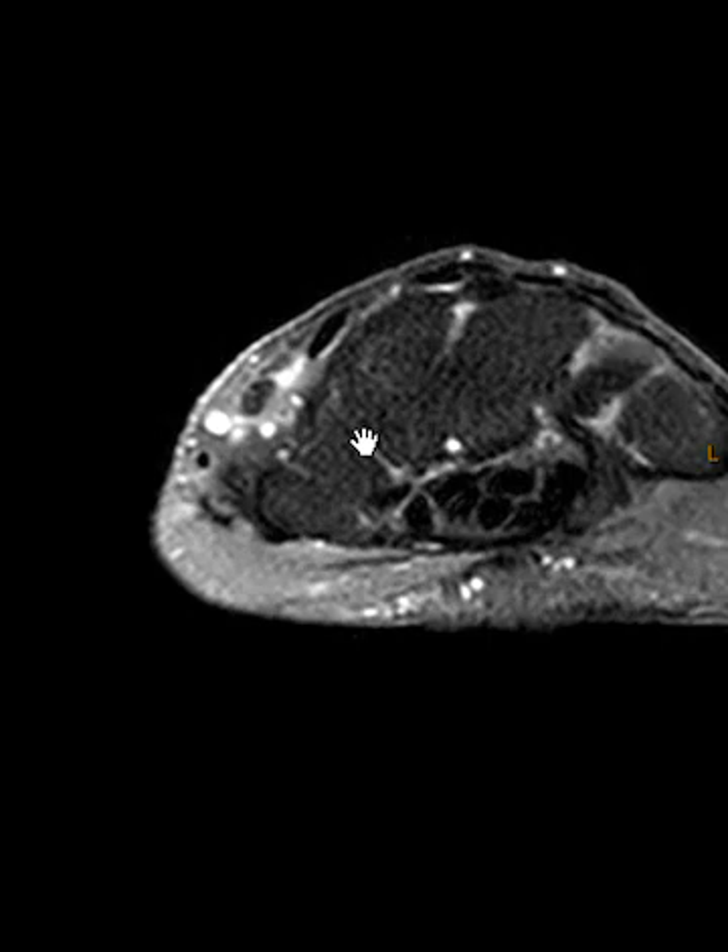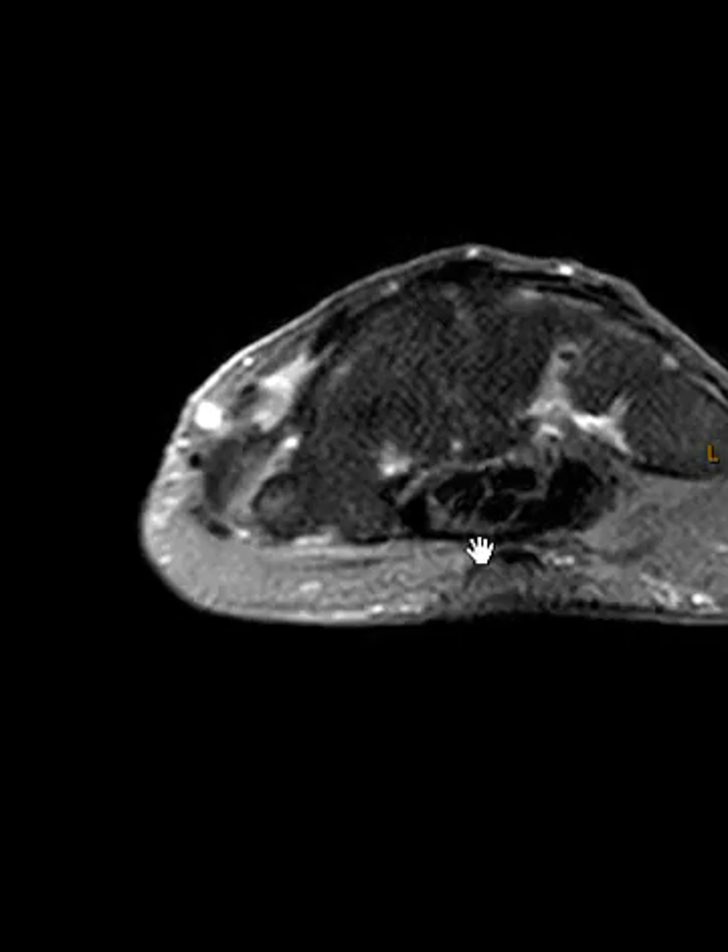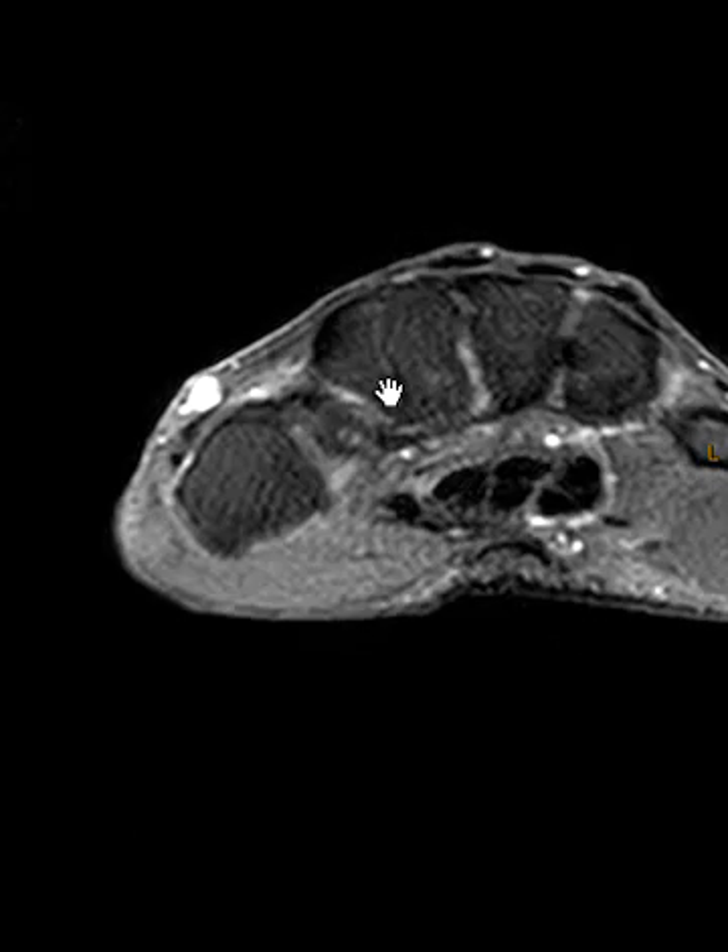So ruptured tendon — now the surgeon has to find the proximal end down below the wrist and try to reattach these. Thank you very much.